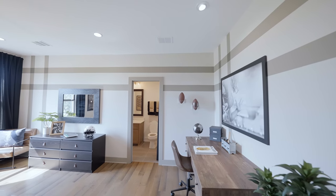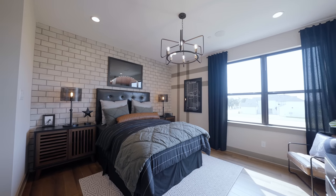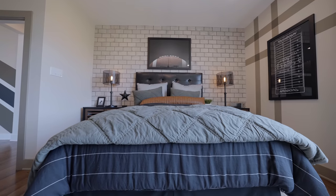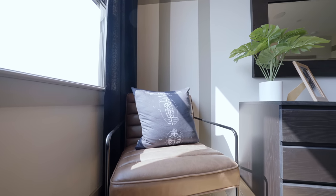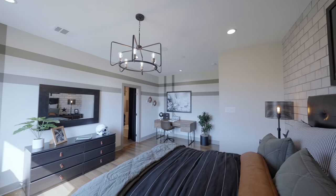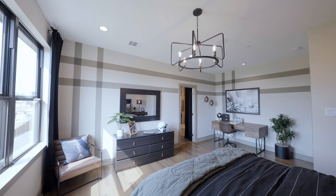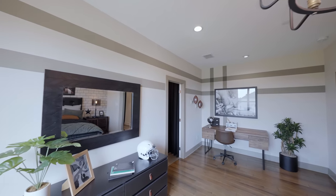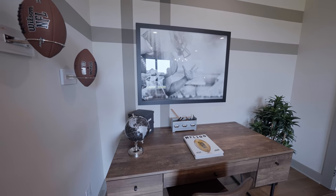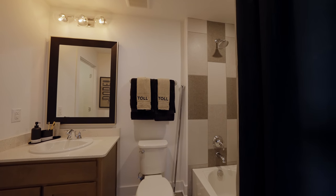Directly across from the fitness center, we have bedroom number five — nice-sized bedroom with plenty of natural light, and an en suite bathroom and walk-in closet as well. Loving the homework area over here, and if you notice, every bathroom so far has a bathtub, and we have a walk-in closet throughout.